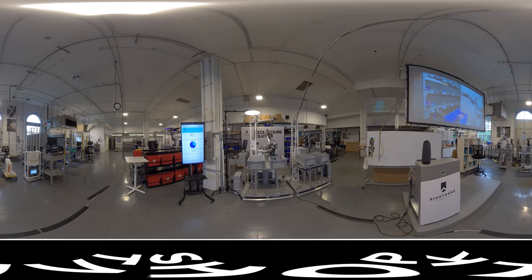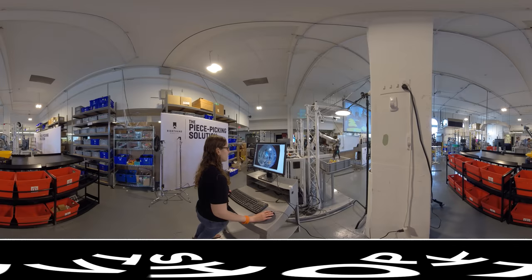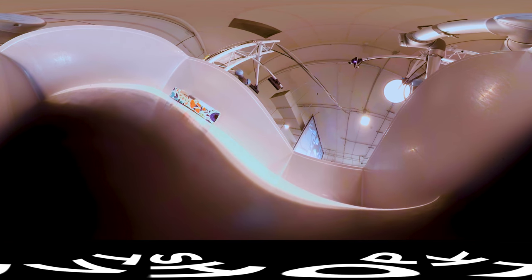The big challenge with building a piece-picking robot is the range of items. In a typical warehouse, you might have as many as 50,000 different SKUs or more. Each of them looks different — different weight, different shape, different packaging, different texture. We use a combination of machine learning and sensor feedback so that every time you see an item, you can make a plan for the best way to pick it up.